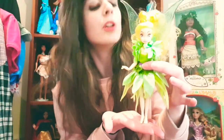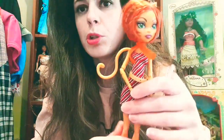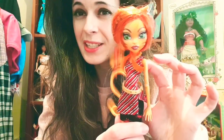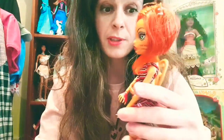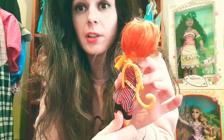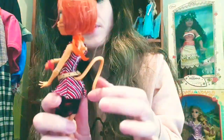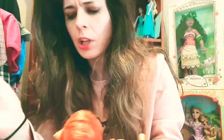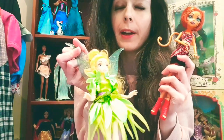Another doll I got was from Monster High - this is Toralei Stripe, the Ghouls Alive one. She's meant to light up and make a noise but her batteries are pretty much dead. She's fabulous though - she has her original shoes, outfit, belt, and a little scarf. Her hair is in super condition, she hasn't got any marks on her face, and she has a tail attached. The Ghouls Alive ones are quite hard to find now so I'm really pleased. Toralei and the Tinkerbell were from British Heart Foundation, a pound each.